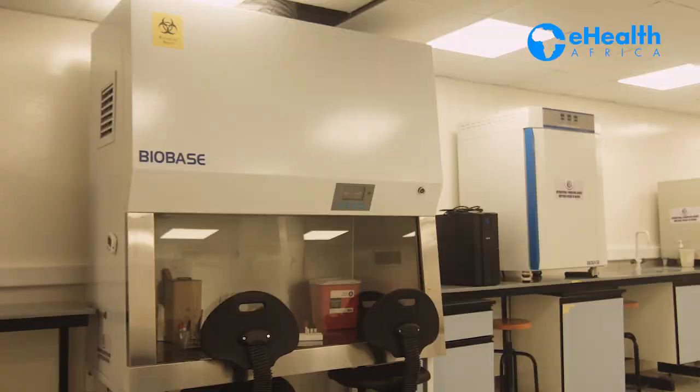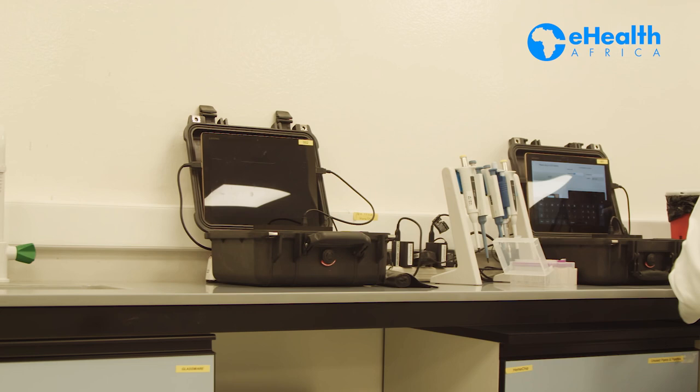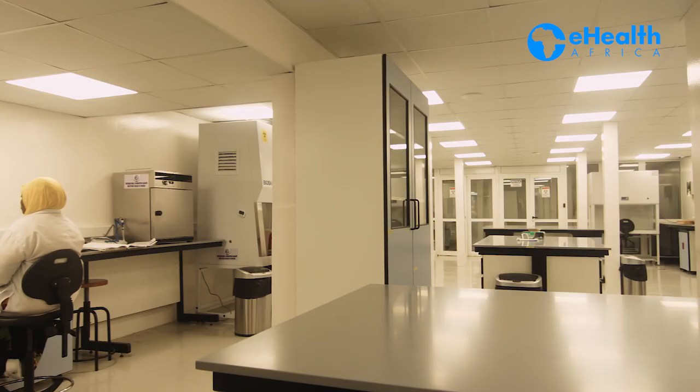The equipment in the EHA lab sets it apart as one of the most specialized labs in northern Nigeria. We wanted to build a lab that was more sustainable, cost effective, and easy to deploy, while at the same time still using state-of-the-art equipment and maintaining international standards. Part of EHA's expertise lies in delivering projects such as reconstructing and redeploying such labs to our prospective clients and partners.